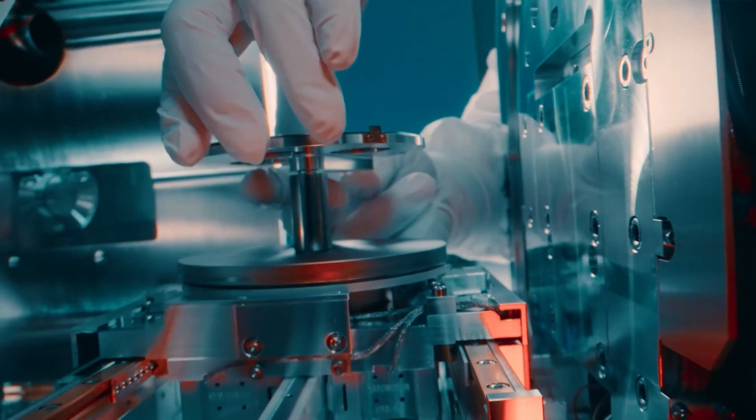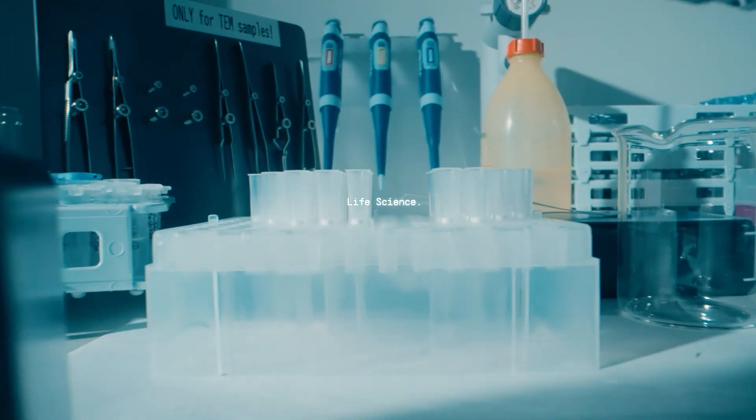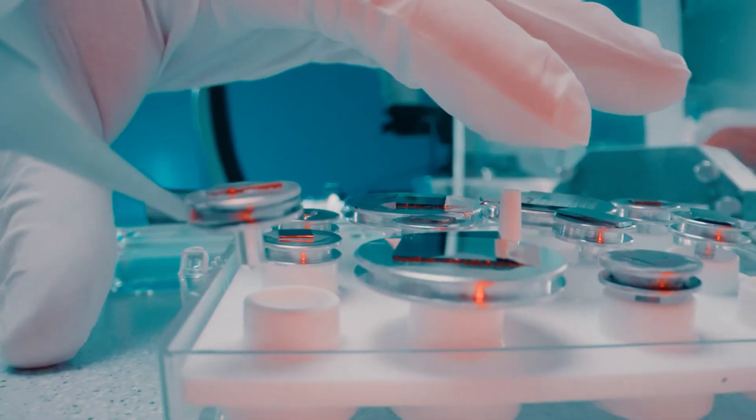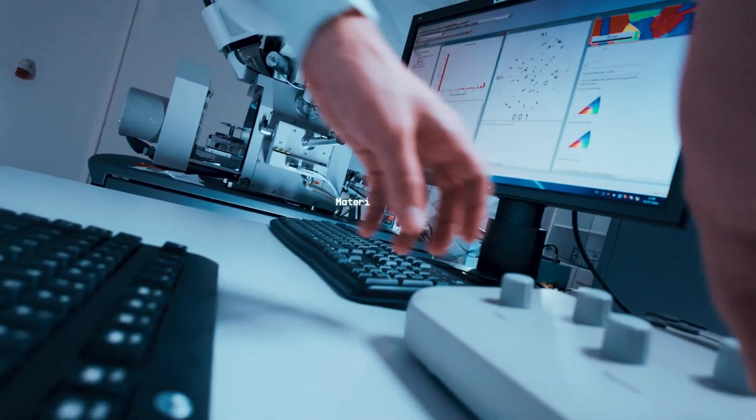Electron microscopy is transforming our world. It helps experts fight viruses, create energy-efficient microchips, and develop new materials.